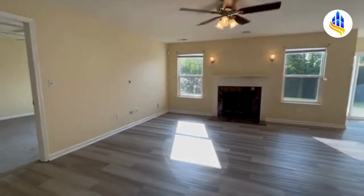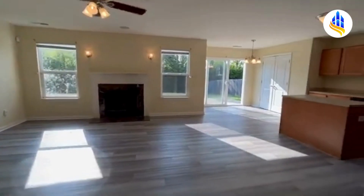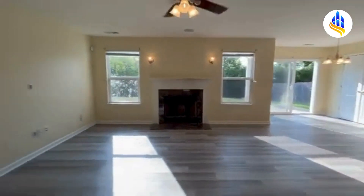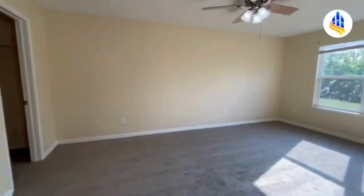Here is the large living room. The master bedroom is just over there to our left and the kitchen is to our right. It leads out to a beautiful backyard with a nice large concrete pad — I'll show you that in just a moment.